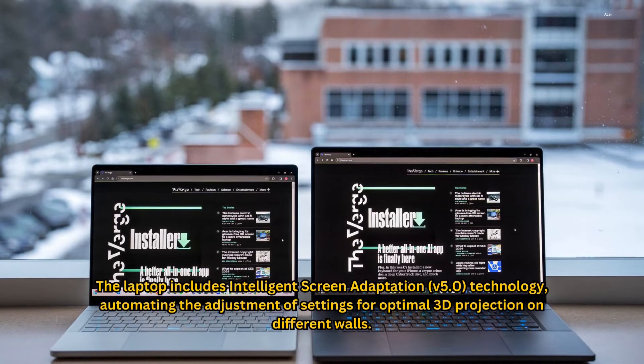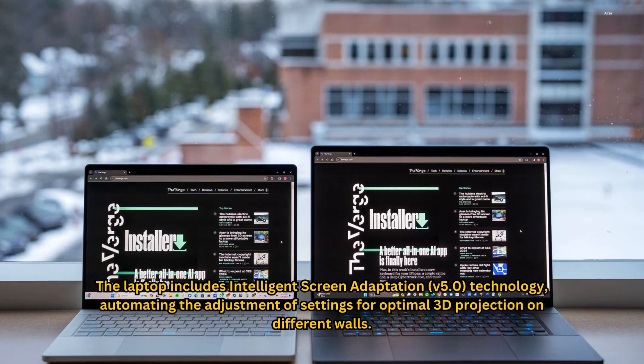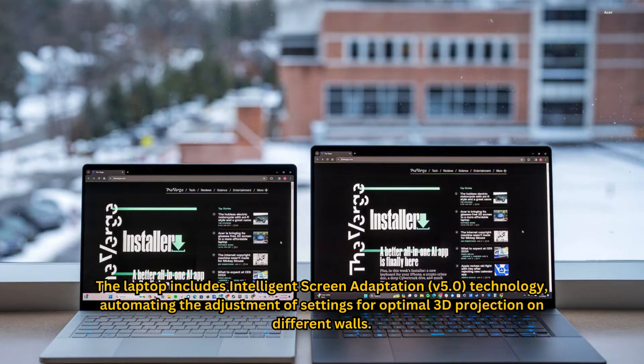The laptop includes intelligent screen adaptation version 5.0 technology, automating the adjustment of settings for optimal 3D projection on different walls.